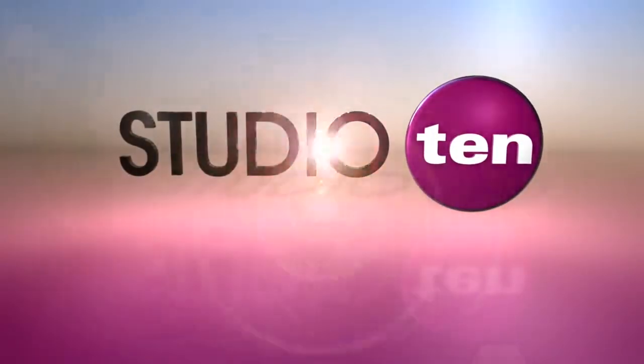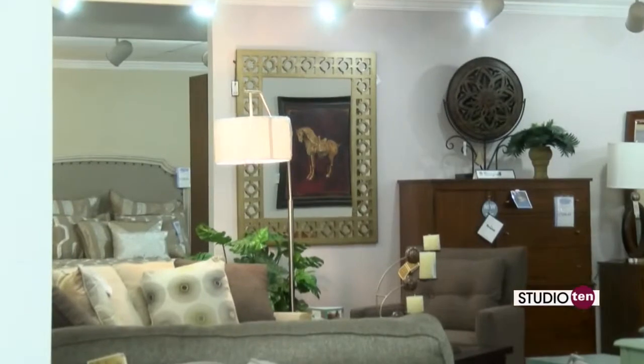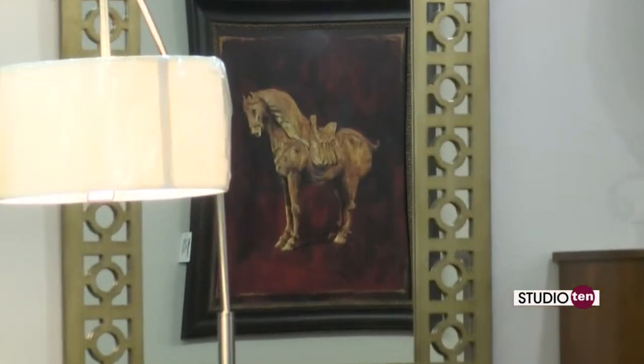Welcome back to Studio 10. One of the fun things about coming to a store like Barrows is when you walk around you can look at so many different things — from love seats to couches to leather chairs to mirrors to wall art. And that's what we're talking about today: some of those art pieces that you'll find around the store.